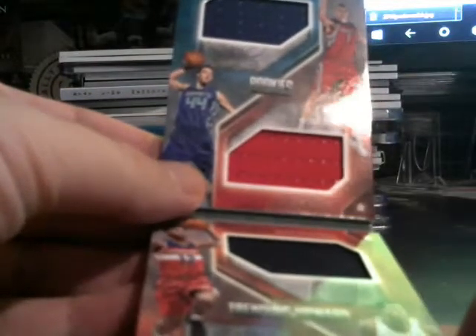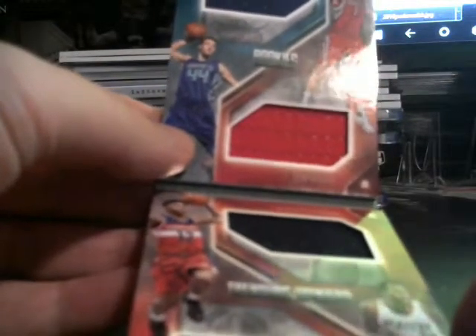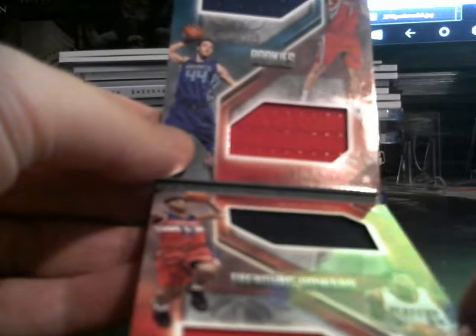This book ended up going to the Blazers. It is Kelly O'Brien Jr., Cliff Alexander, Sam Deca, and Frank Kaminsky.